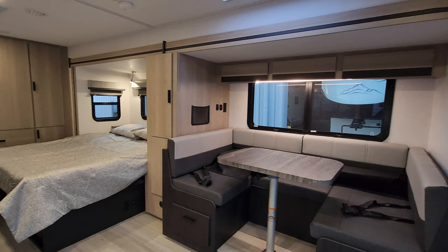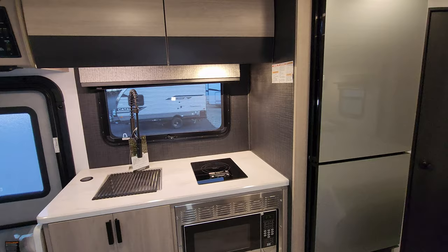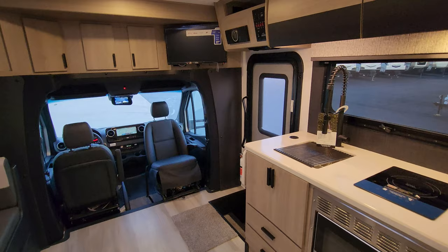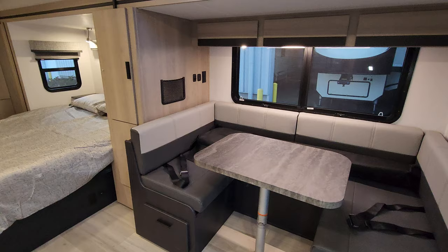We are now up inside the brand new 2024 Sunseeker 2400B Class C motorhome. As you've seen on the floor plan, this is a rear bedroom bathroom setup, with the living room kind of in the middle, and then obviously your cab area in the front. Let's get started here in the slide setup.